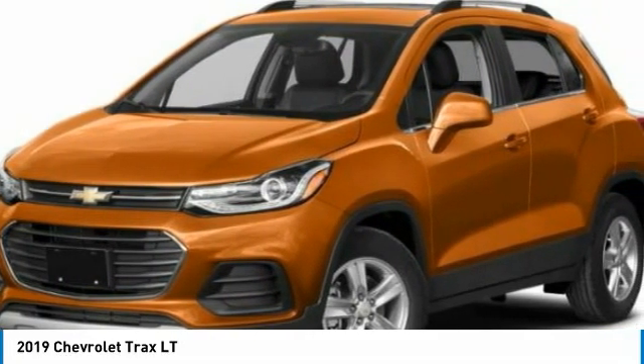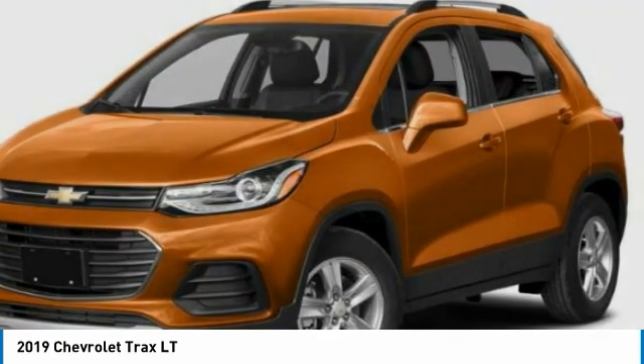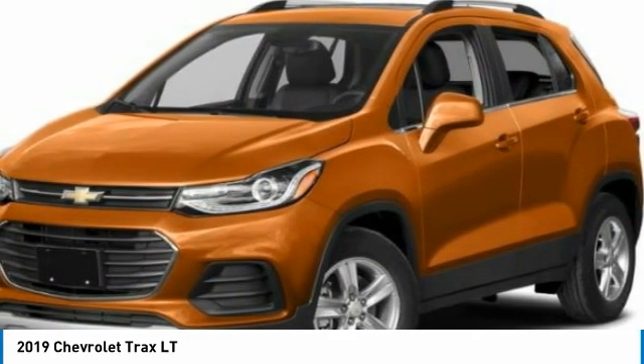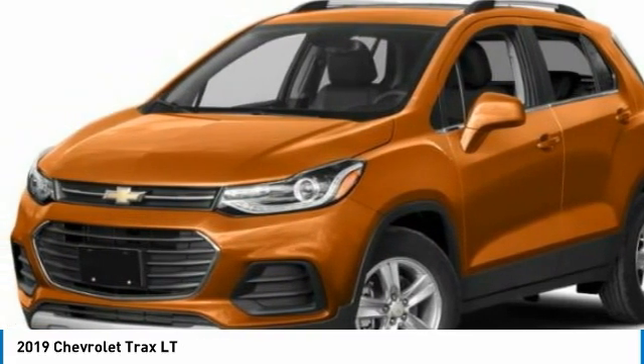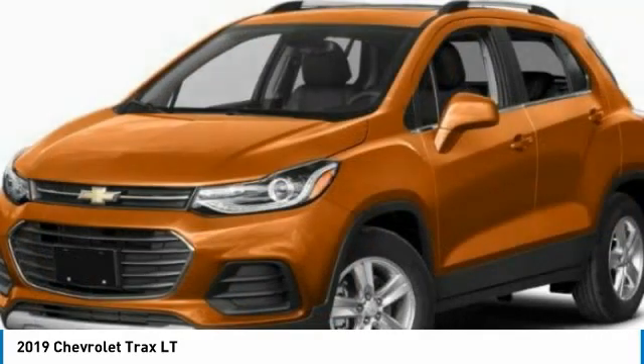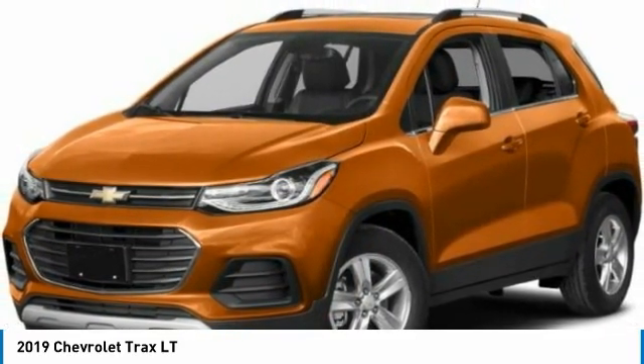This vehicle has less than 10,000 miles. Here are some of this vehicle's great options: turbo-charged, heated mirrors, all-wheel drive, aluminum wheels, remote engine start, front and rear all season tires, four-wheel disc brakes, privacy glass, and smart device integration.